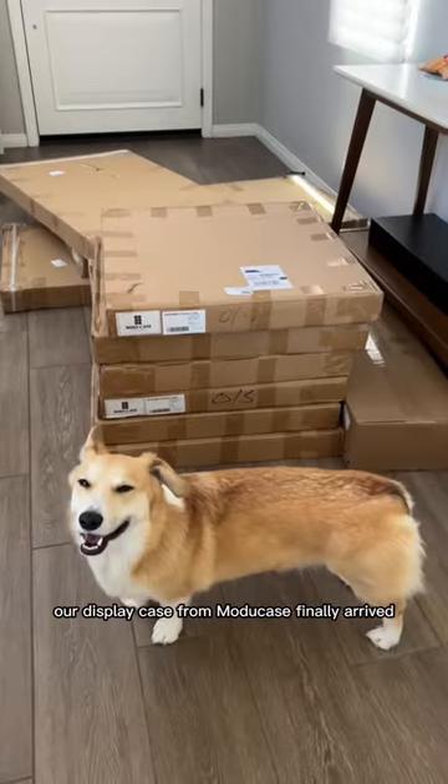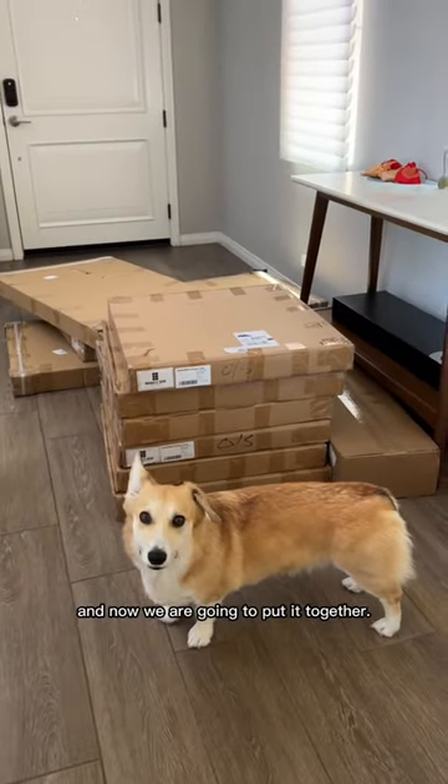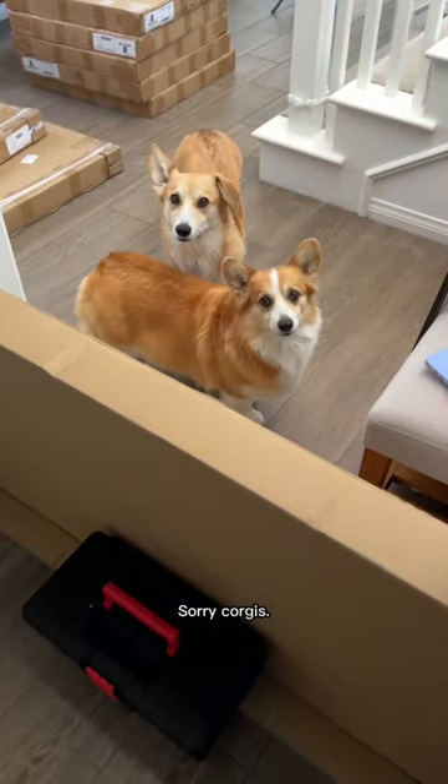After waiting a whole year, our display case from MajuCase finally arrived and now we were going to put it together. Sorry, corgis.